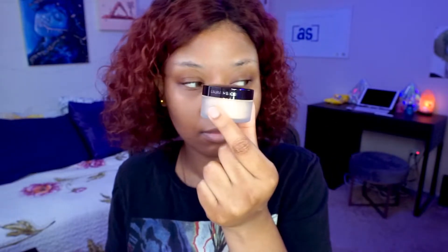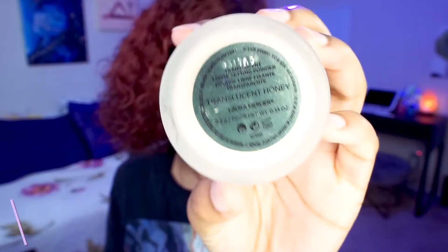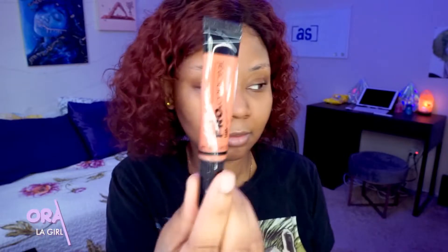I'm hoping to get all my scars covered — I want a full coverage look today, and these foundations claim to be full coverage. After the primer, I take my Laura Mercier translucent powder in Honey and use it with a sponge to set my primer. This is a great technique for a longer-lasting finish, applying powder into all my nooks and crannies.